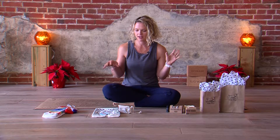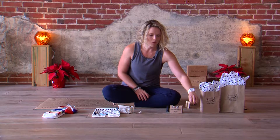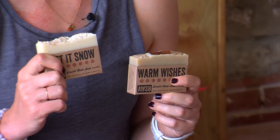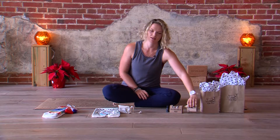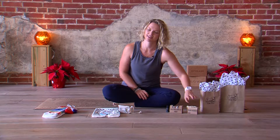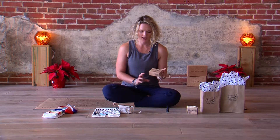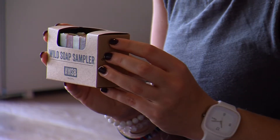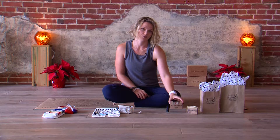Everything I have here is under $15 and available at the studio. We've got Wild Soap Bar soaps — they've got special holiday scents, which are amazing, and we also have all of their classics, especially for people who love Texas, like Blue Bonnet, Prickly Pear, and Desert Sage. If you can't quite make up your mind, they've also got a soap sampler of all their best-selling scents, and that's only $14.